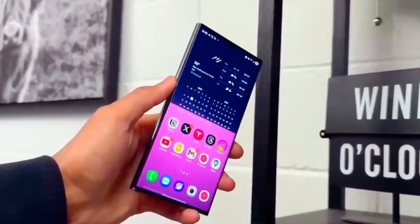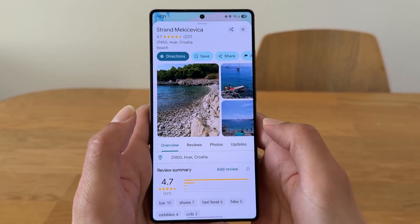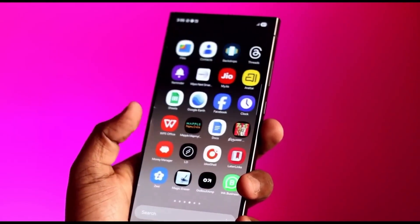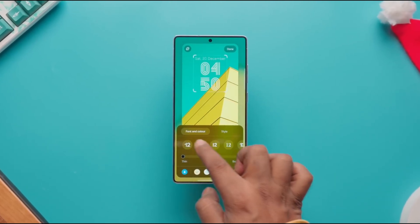One UI 8.5 also feels like preparation for the future. Samsung appears to be laying a foundation for upcoming Galaxy devices, larger displays, and more immersive experiences. Instead of forcing users to adjust to sudden visual changes, Samsung is gradually evolving its design language so it scales naturally with future technology.